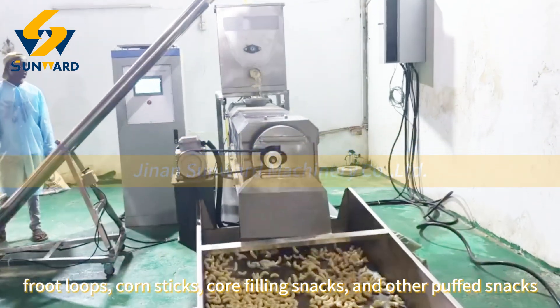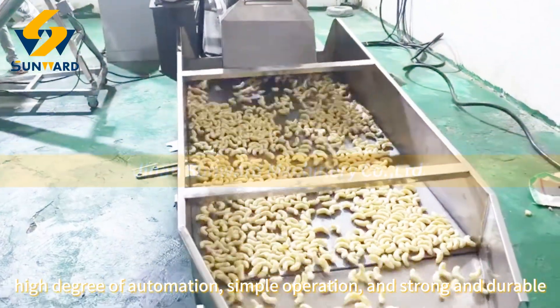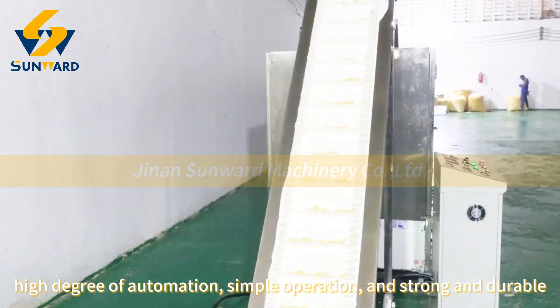And other puffed snacks. The production line has flexible configuration, high degree of automation, simple operation, and is strong and durable.